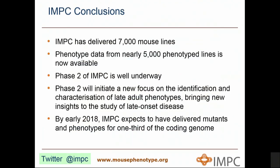In conclusion, IMPC has delivered some 7,000 mouse lines to date — about a third of the mammalian genome — and phenotype data from nearly 5,000 lines is now available. The second phase of IMPC, moving from a third of the genome to hopefully about three quarters within five years, is well underway, bringing with it a new focus on late adult phenotypes and late-onset disease. We expect to have completed phenotyping of nearly a third of the coding genome by the beginning of next year.